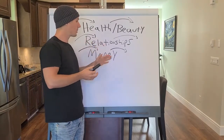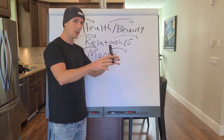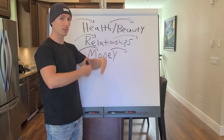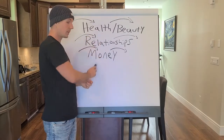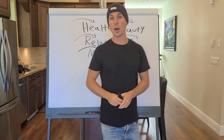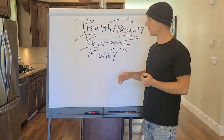The only reason people invest in gold, silver, Bitcoin, or anything like that is to either save their money or make more money. So if you can teach people how to get and keep all of these things — health, relationships, or money — you'll do very well. If you're teaching something other than these three categories, you're going to have a very difficult time.